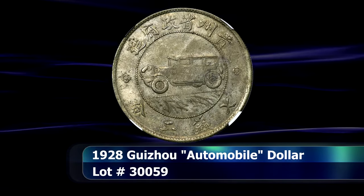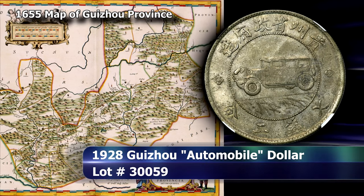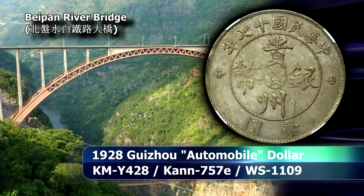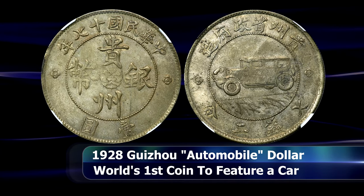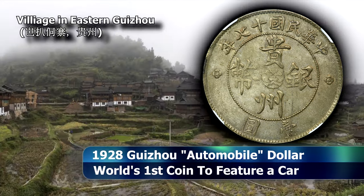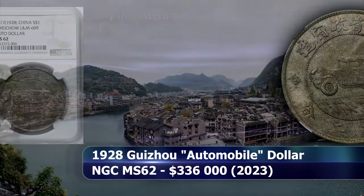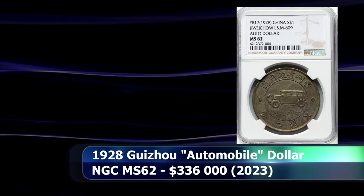Another very well known Chinese coin is the so-called Automobile Dollar. This coin was struck in 1928 at the very height of China's turbulent warlord period, officially to celebrate the completion of the Guizhou Provincial Highway Project, reportedly the first major modern roadway in the landlocked province. As noble as that sounds, the true genesis of this coin is rooted in corruption and avarice at virtually every level — a vanity project of a corrupt warlord with no true regard for the people he ruled over. Graded by NGC as MS62, it sold at auction for $336,000.